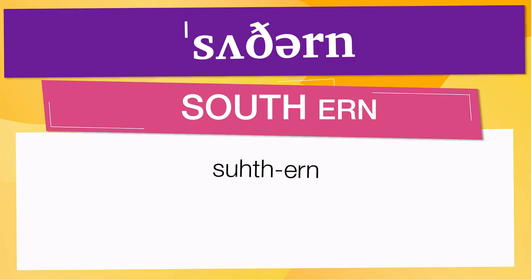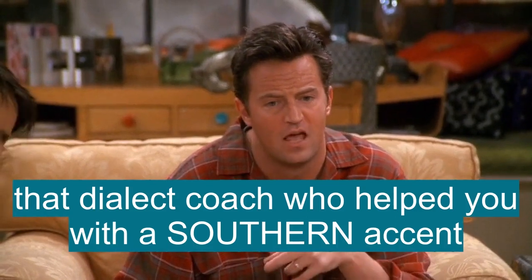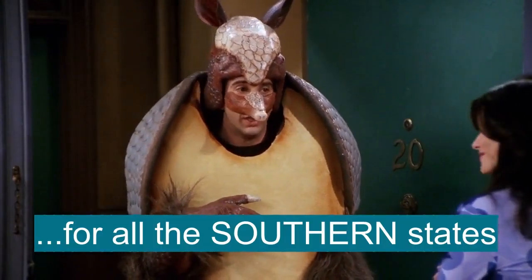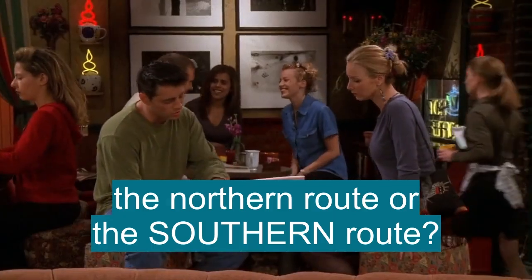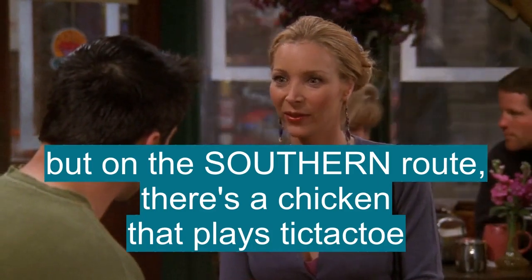Here are other ways to pronounce it. Now, let's see how 'southern' is used in real life. Then there was that dialect coach who helped you with the play where he needed a southern accent, which... southern... for all the southern states! So, which route should I take? The northern route or the southern route? But on the southern route, there's a chicken that plays tic-tac-toe.